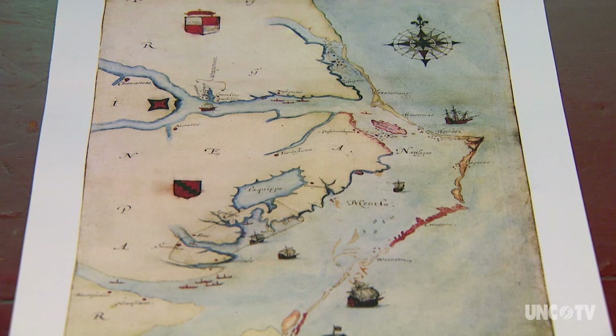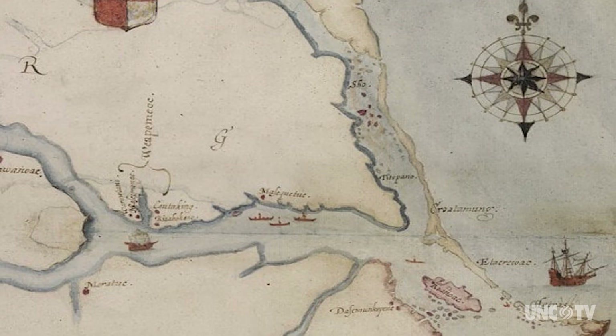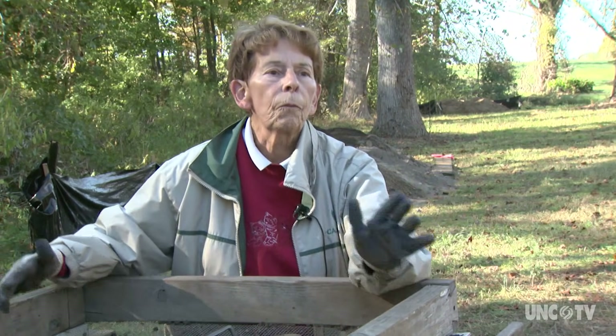The most tantalizing clue in centuries to the colonists' fate was found on a watercolor map of the coast drawn by White, now in the British Museum. X-ray spectroscopy revealed a tiny four-pointed star under a patch layered atop the map. Researchers from the First Colony Foundation believe the fort symbol could indicate where the settlers went, fitting documentary evidence that talks about the colonists' intent to move 50 miles into the main from Roanoke Island — roughly 50 miles further inland.